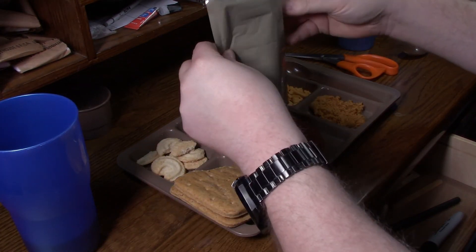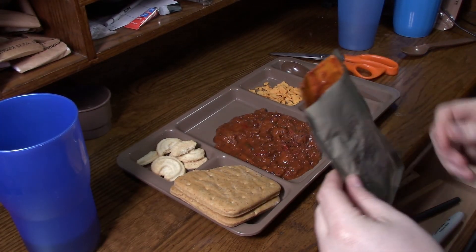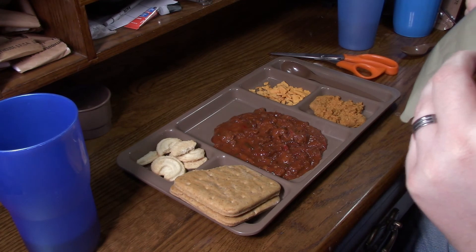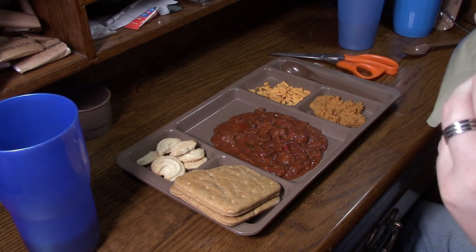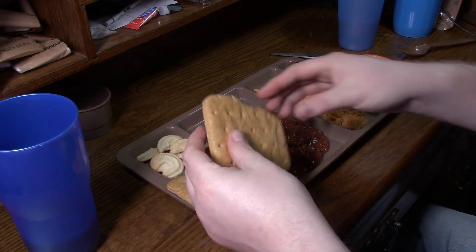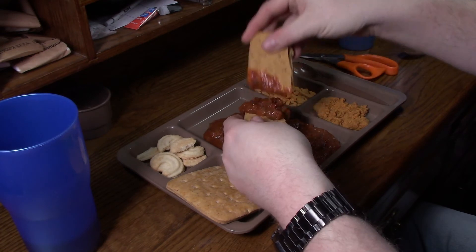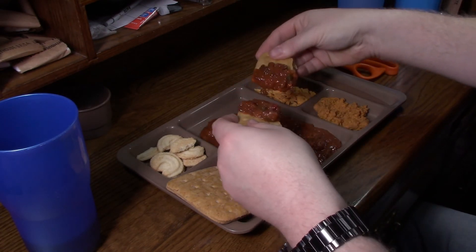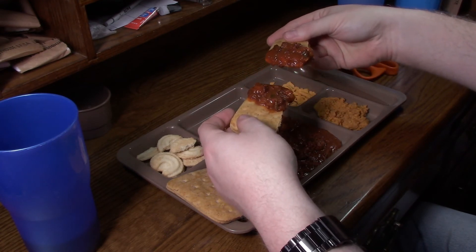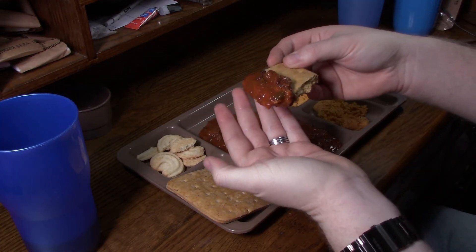It doesn't look great, but it does look like Sloppy Joe — save for that big chunk of mold right there. It looks more like chili. The smell — can't even explain it. It's fruity. Take a whiff. That's really weird. Here goes nothing. I'm not going to make us eat a lot of it — one bite, and that's going to be more than enough, that way we'll know whether or not it's going to kill us.